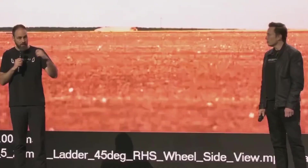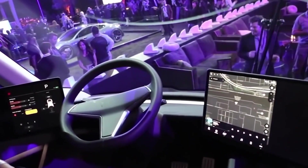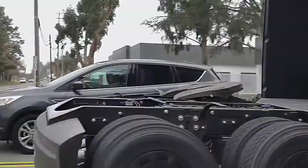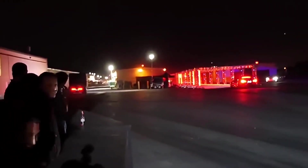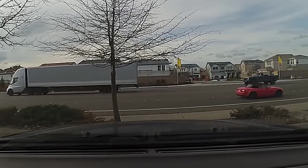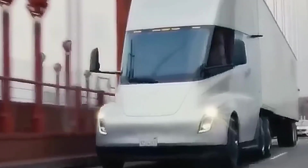The Tesla Semi also has a significantly higher overload capacity compared to internal combustion trucks, allowing more cargo to be transported in a single trip, helping to reduce the number of trips required and increasing transportation efficiency. The Tesla Semi is also expected to have an automated planning and route tracking system, which will allow companies to plan more efficient routes and track the progress of trucks in real time.